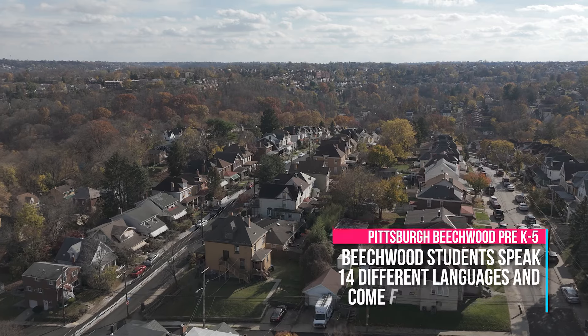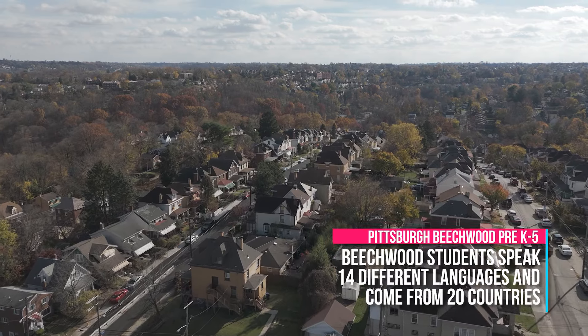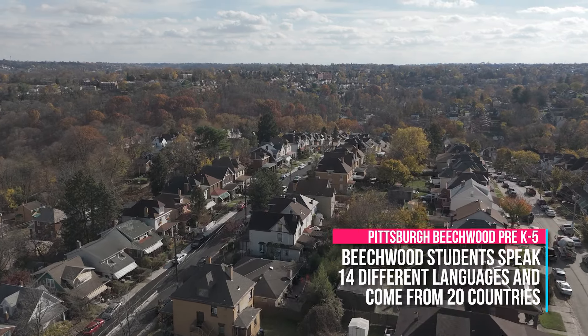Beachwood is a special community because not only do we service students from the surrounding neighborhood of Beachview, we service 48% of English language learners.